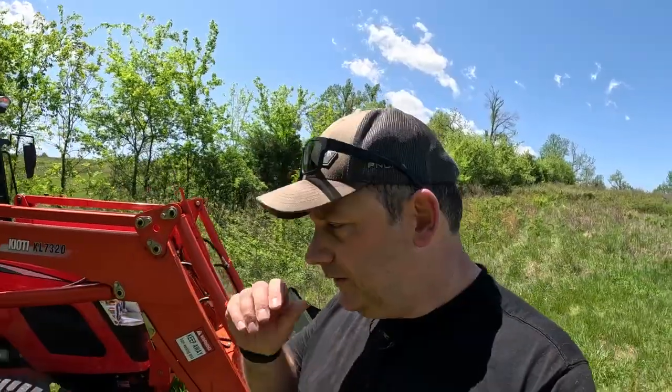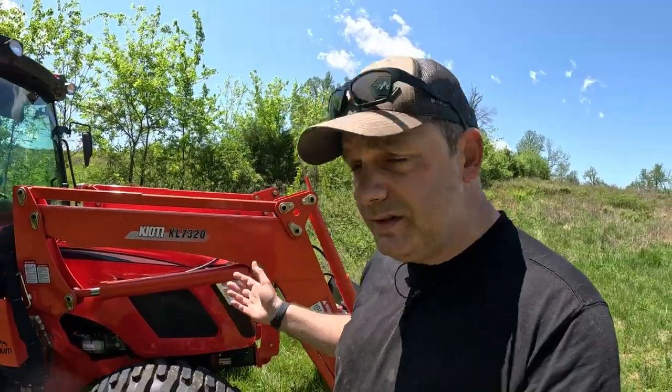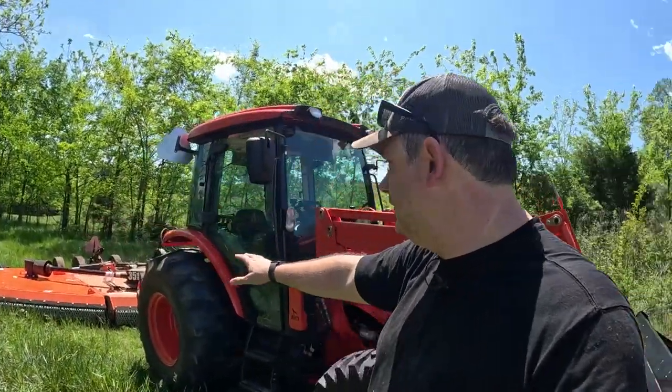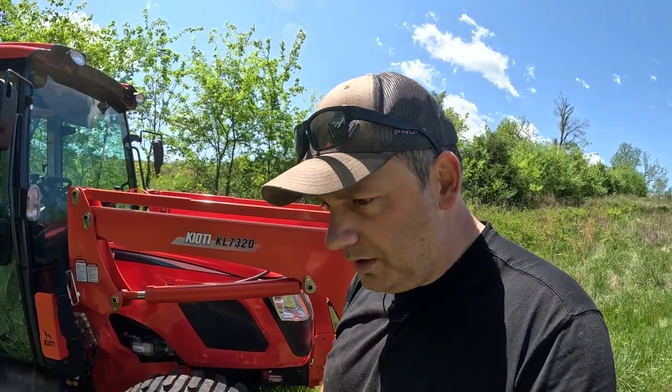Before we get into all the mowing, I want to do a quick walk around. This is a Coyote RX 7320 tractor — I bought this tractor, it was not given to me, this is not a sponsored video. I bought the mower too — not a sponsored video on any of this stuff. All of this your friend Joe the Farmer paid for with hard-earned money, and I can say I've been very happy with all of it.